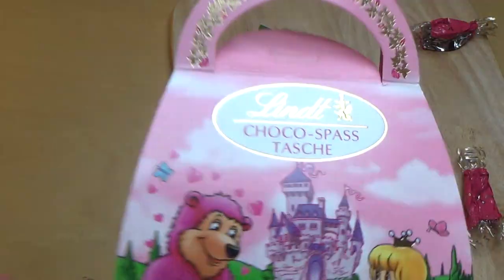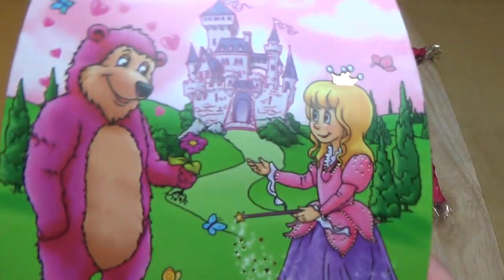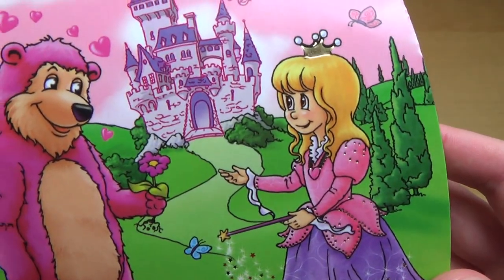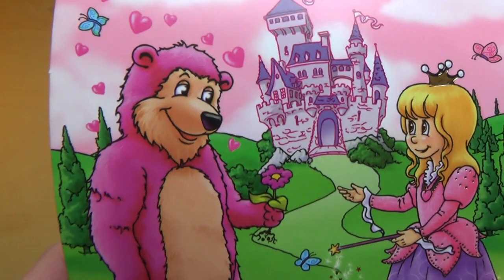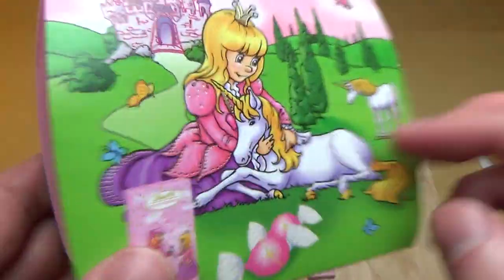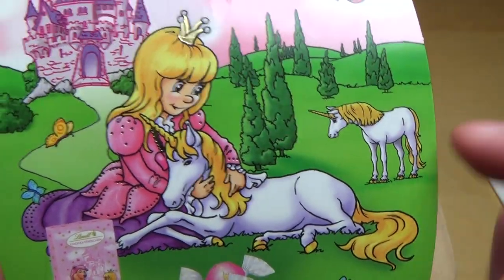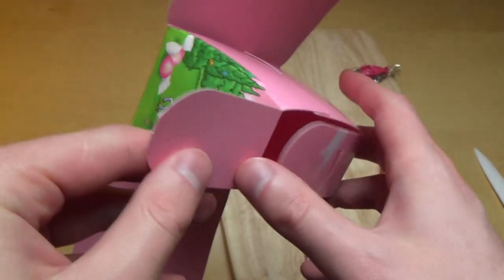Das war jetzt die Lindt Schokospaßtasche — die kommt als kleines Handtäschchen, alles ist pink. Hier hat man die Szene mit der Unibandfee, die diesen pinken Bären verhext hat, der jetzt denkt, er ist auch eine Fee, hat sich verliebt, hat sogar eine Blume rausgerissen. Natürlich das Schloss, wo die Feen wohnen — vielleicht war er mal ein Prinz und wurde in den Bär verwandelt. Und auf der Rückseite: ein Einhörnchen — aber ein Pony!